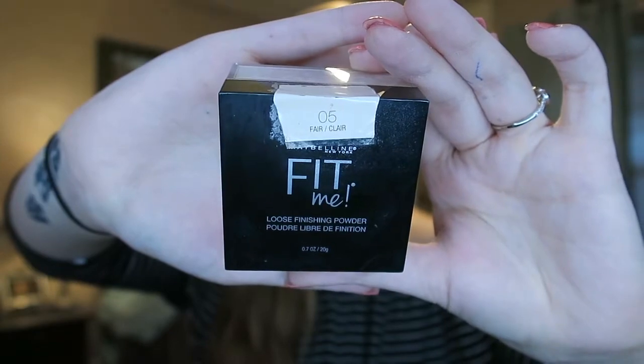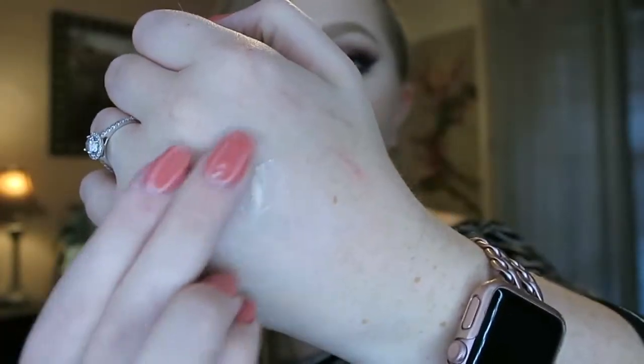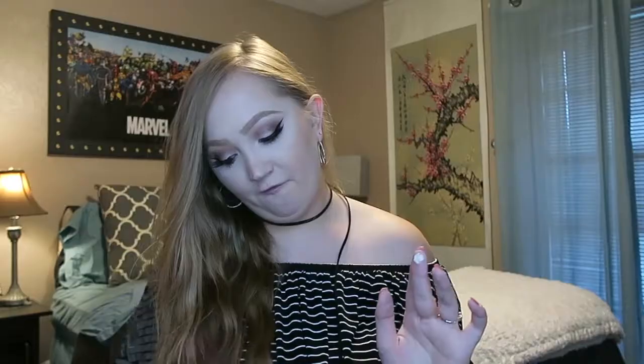The first thing I want to talk about is this — it's a little dirty, but it's my Maybelline Fit Me powder. This stuff has been so good to me. It's the loose finishing powder. I've tried a lot of different loose powders in my makeup lifetime, and this powder — I've never found one that doesn't crease under my eyes. I'm wearing it today, in the shade Fair, which I think is the lightest shade they have.